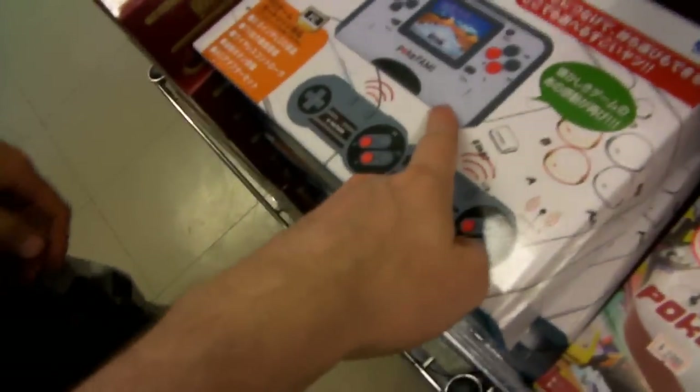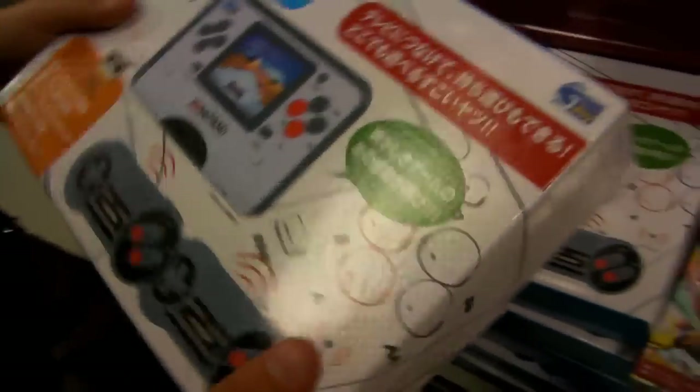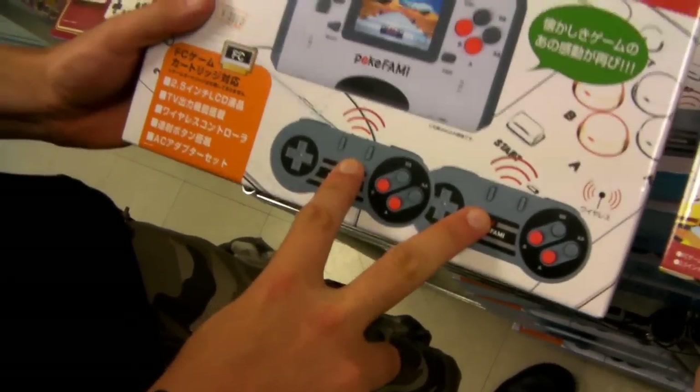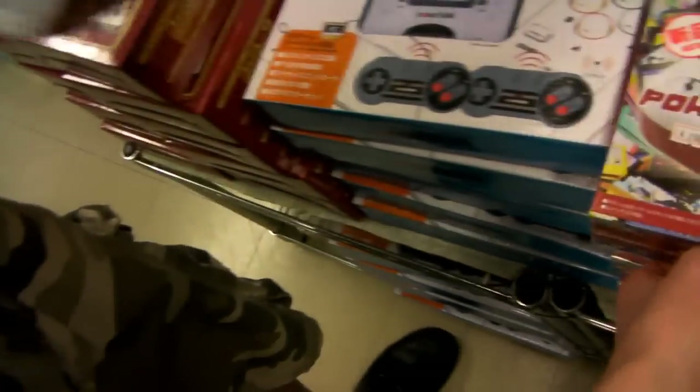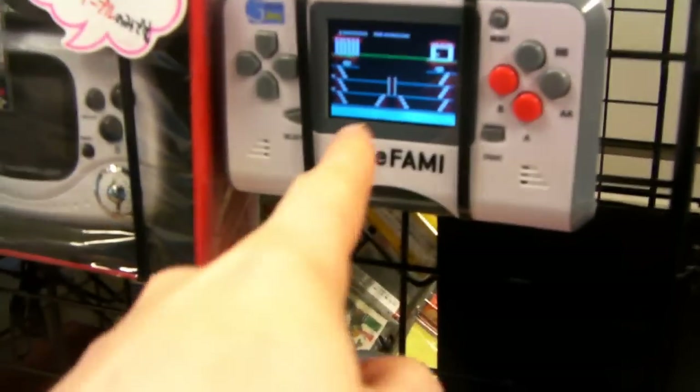This is a portable Famicom. Why don't you tell us what this one is? This is a portable Famicom as well. What's the difference between these two? This one you can plug into the TV and use these remotes. Oh, that's convenient, that's kind of cool. Does the image on there project on the TV as well? Yeah. But I think this works — oh see here, this is an example of it right here.